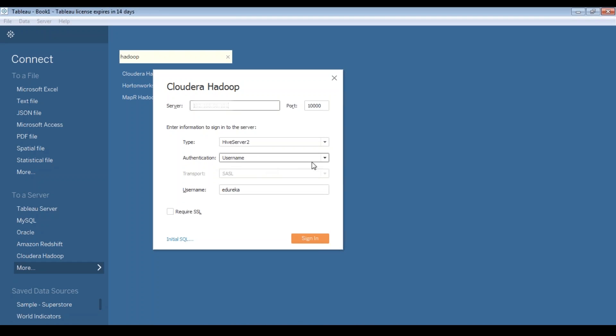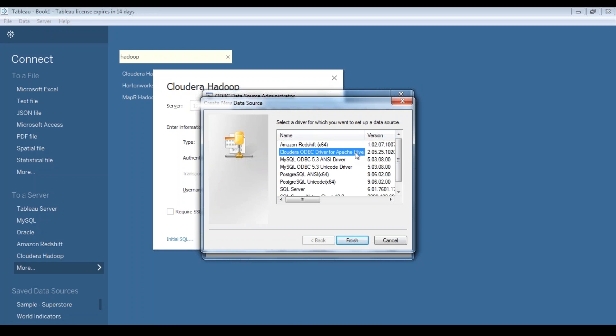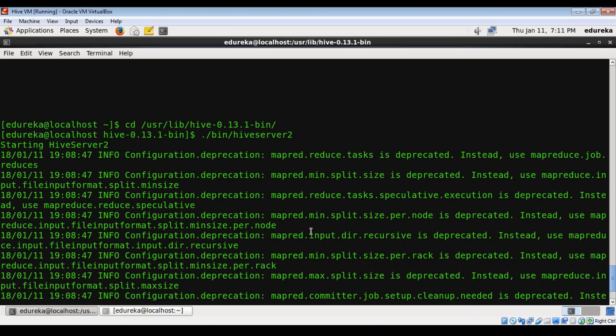If there is no authentication process, you can select no authentication. But I am authenticating using the username, so I've provided my username here. You might have to install an ODBC connector for Cloudera in order to connect Tableau to your Hive. After installing, you can check that you have the Hive connector. If it's not added, you can add it from the options. After filling in the server name, port number, and authentication, just click Sign In — and you have connected to your Hive data source. If you're using a virtual machine, make sure your firewall is disabled as well.